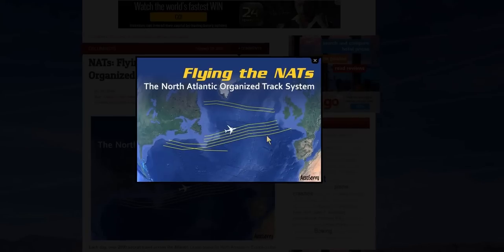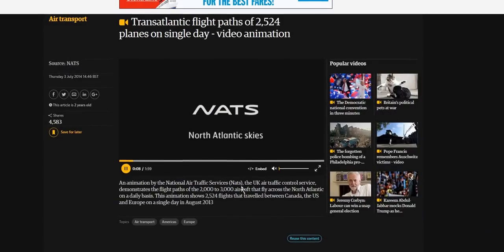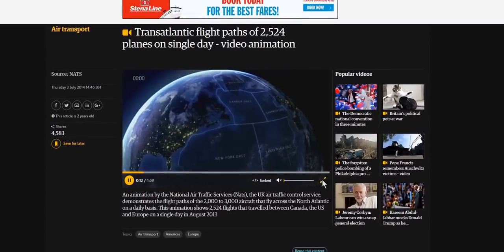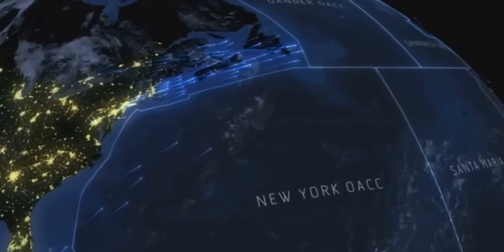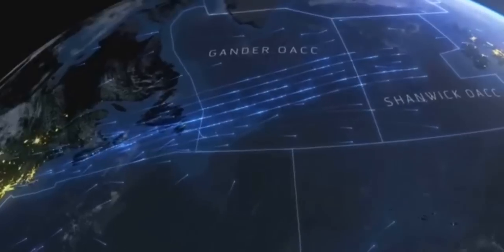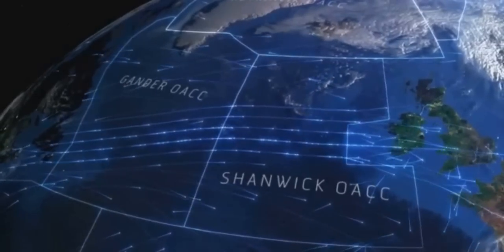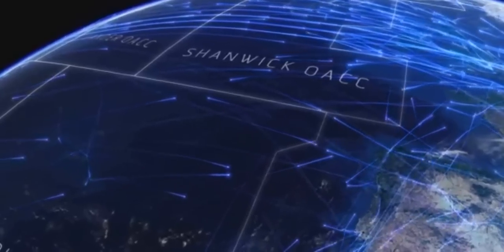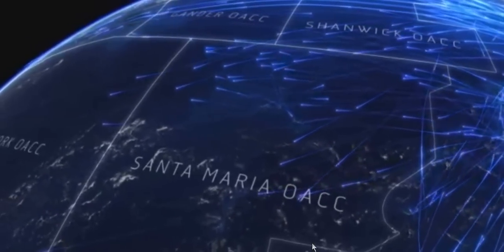Flying the NATS — the North Atlantic Organized Track System — you can see the direction aircraft are told to fly, separated by lanes similar to vehicles on a motorway. This video shows where aircraft actually fly from the USA, Canada, and further south across the Atlantic, over Ireland and towards the UK. There are thousands of aircraft making this trip each day, and you would expect to be able to see where these aircraft have flown — and you'd be absolutely correct.